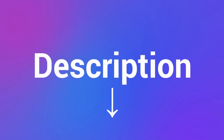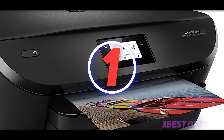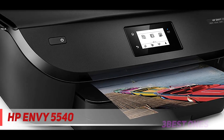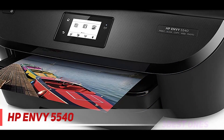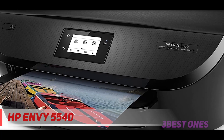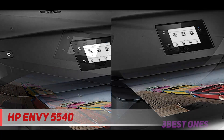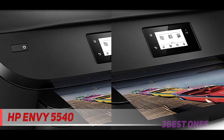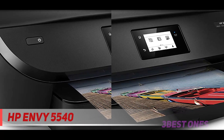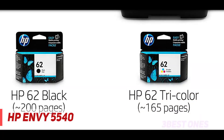Check out the description for more information and the latest price. And number one on this list: the HP Envy 5540. This all-in-one mini portable printer allows you to scan, fax, and print business documents and photos. It offers easy setup and its Wi-Fi connectivity allows you to print seamlessly. This printer can hold up to 125 standard sheets — more than any average mobile printer.